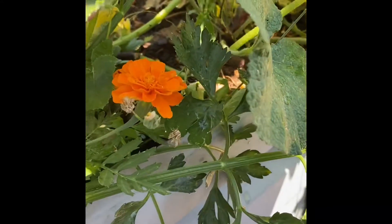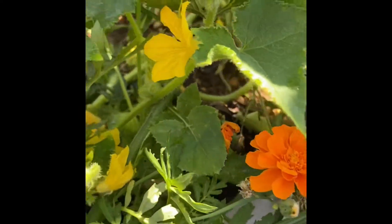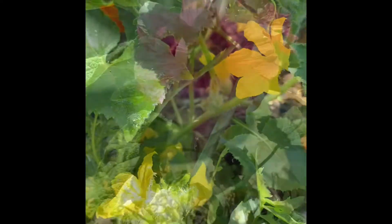Secondly, the marigold — in Arabic called Qutzi, which is so cute. And look, bringing pollinators right here for this guy.